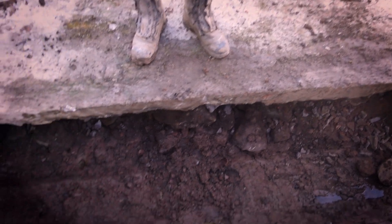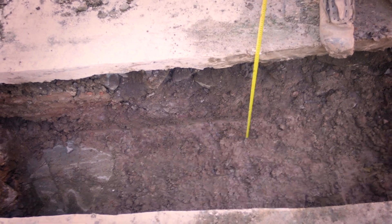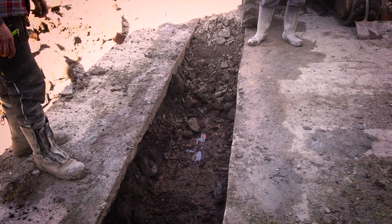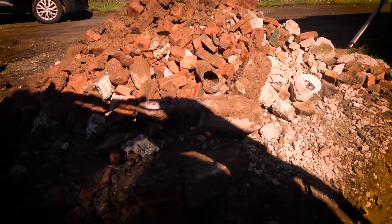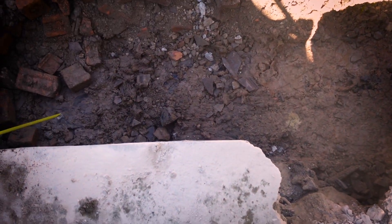Oh my goodness, look how deep that is — it's like a moat! So there's 150mm of concrete to go in there. That's good ground, that's what you want — good clay. Whereas this bit over here is not, so what I'm going to have to do is take it this bit deeper and then just fill it with concrete right up to the depth that we're needing.